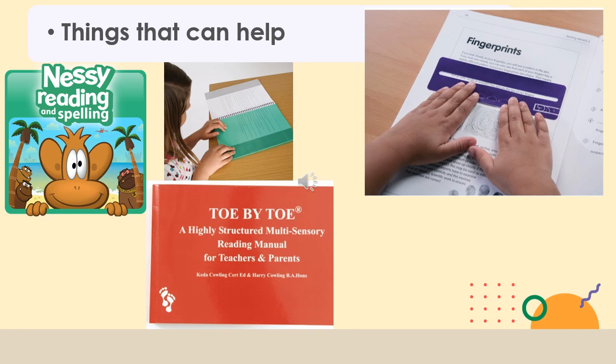A reading window is also a useful tool because it focuses in on one line of text and you don't need to buy anything fancy. You could use two bookmarks to show one line at a time, or two rulers, or make something out of cardboard that just allows the child to focus on one line of text. This helps to avoid a child missing or skipping lines whilst reading, or borrowing sounds or words from the line above or the line below.